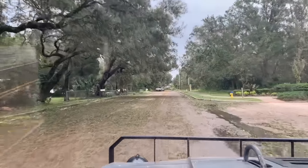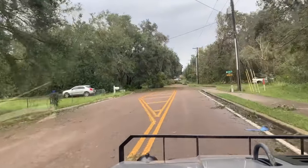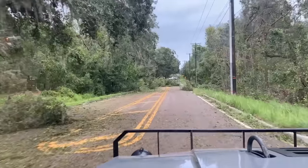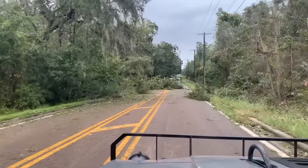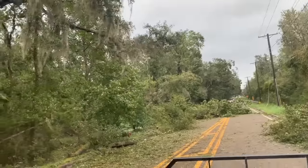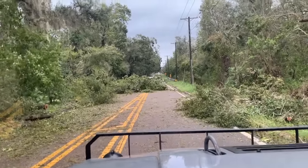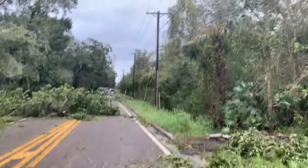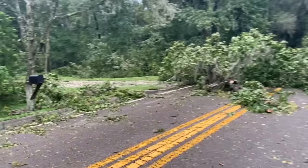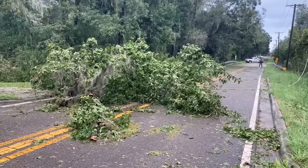We got some trees down over the road here. Yeah, it looks like a power line there — oh yeah, we are not touching this one. There's a power line there. That is a bummer; this road is closed.